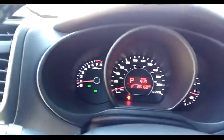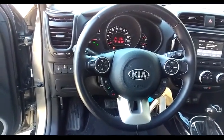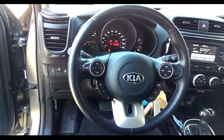The Soul has 26,160 kilometers on it. The steering wheel has audio and cruise controls, Bluetooth, and a few other buttons for various functions on the car.